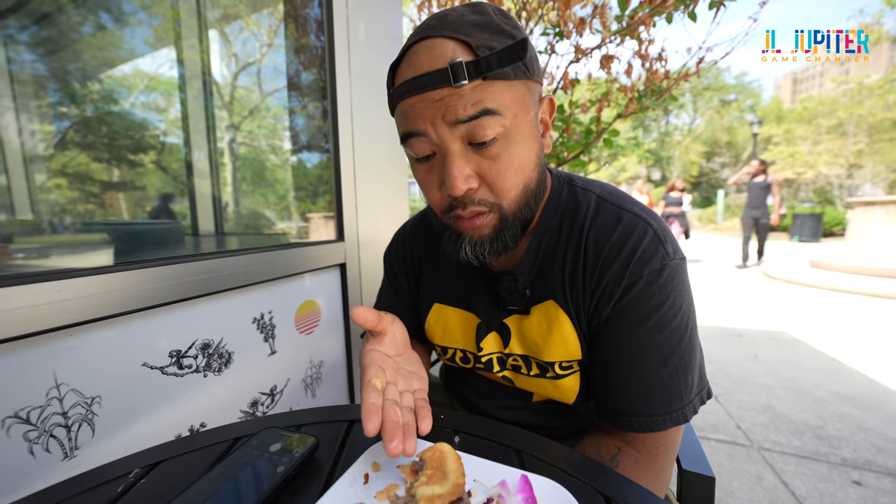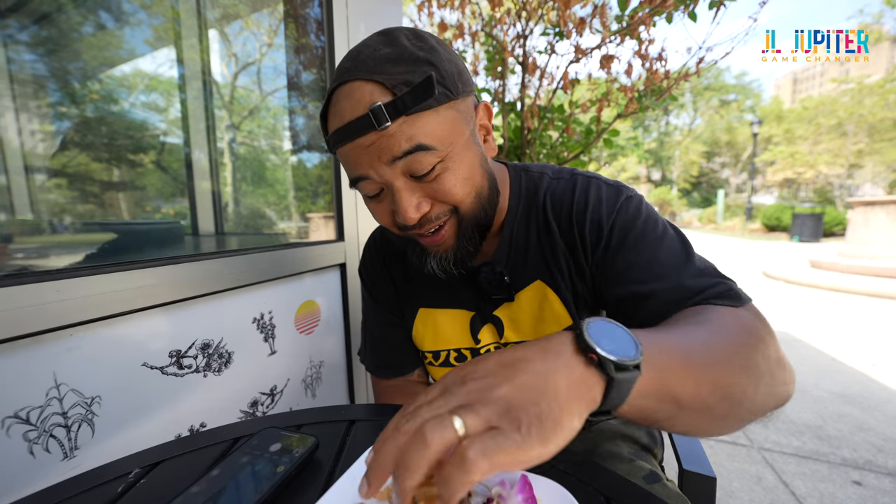He's taking the burger game to new heights. This needs to be tried out everywhere. This makes me want to scream Wu-Tang Forever. If you need to try something before the end of the year, try both of these. Excellent. The Yard, Newark — get here. It's that serious.